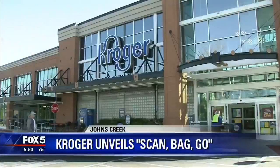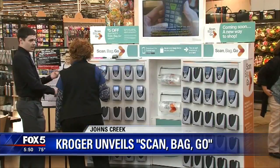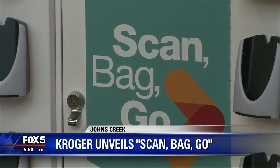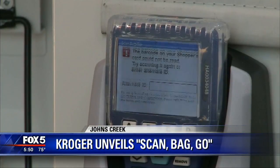Kroger will offer customers a way to avoid checkout lines. The grocer unveiled the Scan, Bag, and Go technology at the Johns Creek Kroger on State Bridge Road today. Customers can scan items as they shop using a wireless scanner or a smartphone app. They can enter the self-checkout to pay or make their purchase with their mobile device.